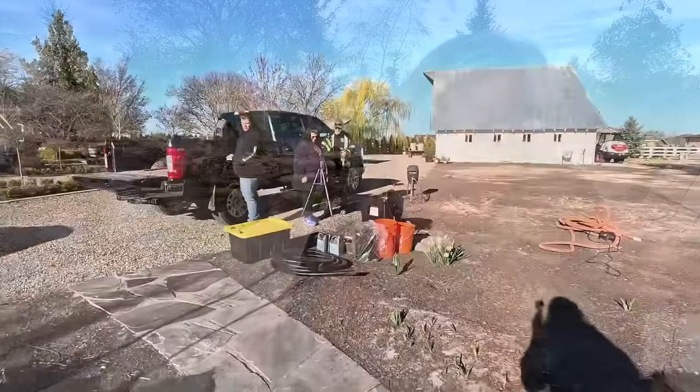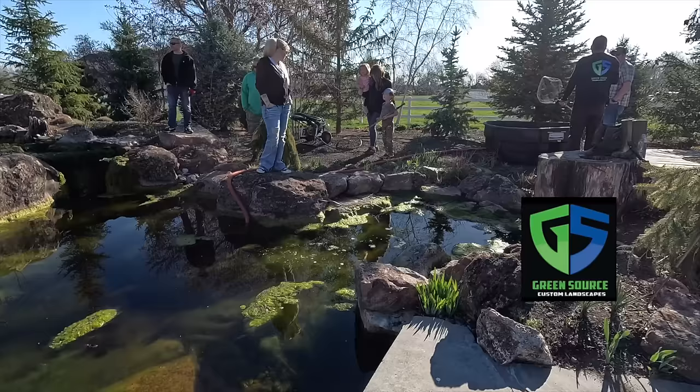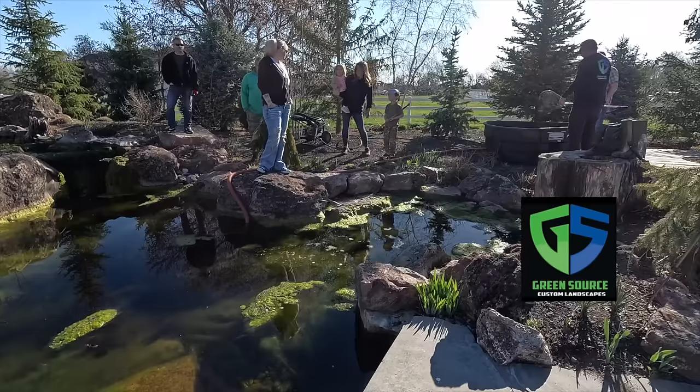Huge shout out to Greensource Landscaping. Chris, who is the owner of Greensource Landscaping, brought his crew over and we did an overhaul. They did a beautiful job and they let me get involved in the process, which was so fun. I'm going to put all of their information down below. If you are local, they are the aquascape contractor that have been helping us — they were involved in the whole build of this pond. I want to walk you through the process. It's really not that difficult, it just took some time.